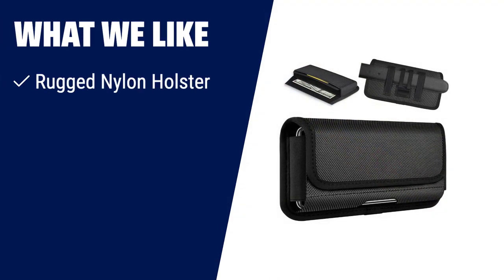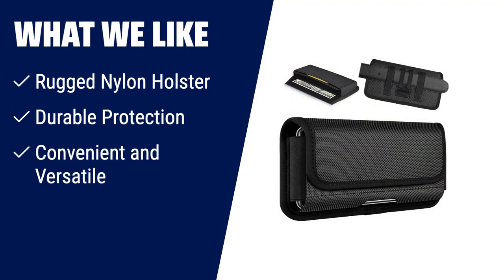What we like: If you're in need of a rugged and durable phone holster, the Waiku Rugged Nylon Holster is the ideal choice. It provides reliable protection for your iPhone or Galaxy phone with a soft inner lining to prevent scratches. With its belt clip, belt loops, and additional card holder, it offers both convenience and versatility.